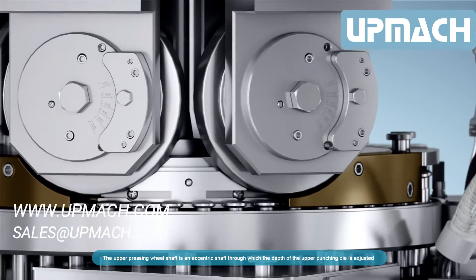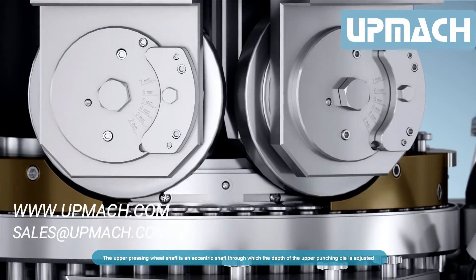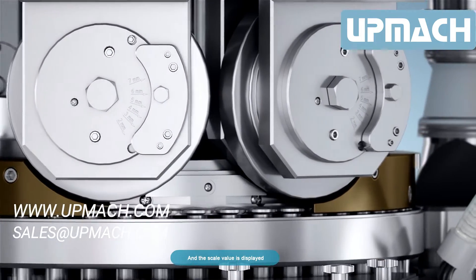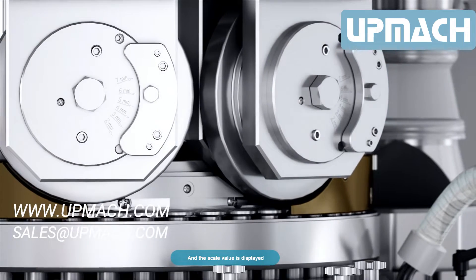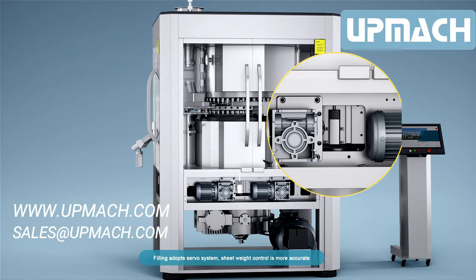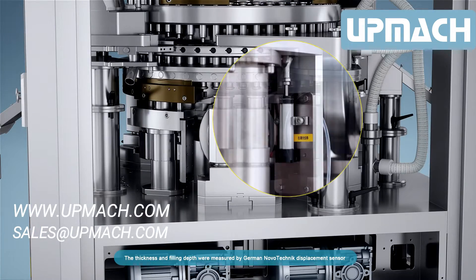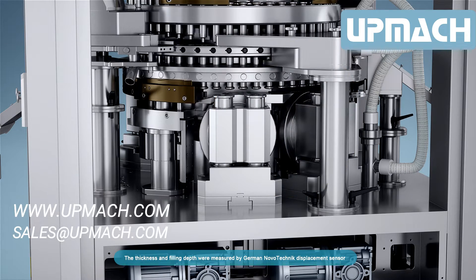The upper pressing wheel shaft is an eccentric shaft through which the depth of the upper punching die is adjusted and the scale value is displayed. Filling adopts a servo system for more accurate sheet weight control. The thickness and filling depth are measured by a German Novo Technic displacement sensor with detection accuracy up to 0.01 mm.